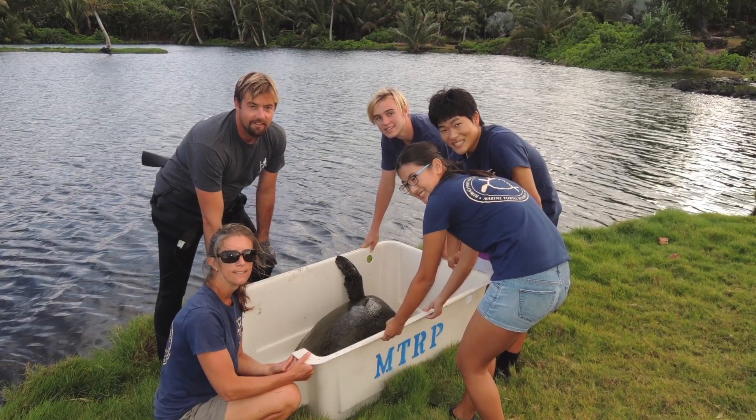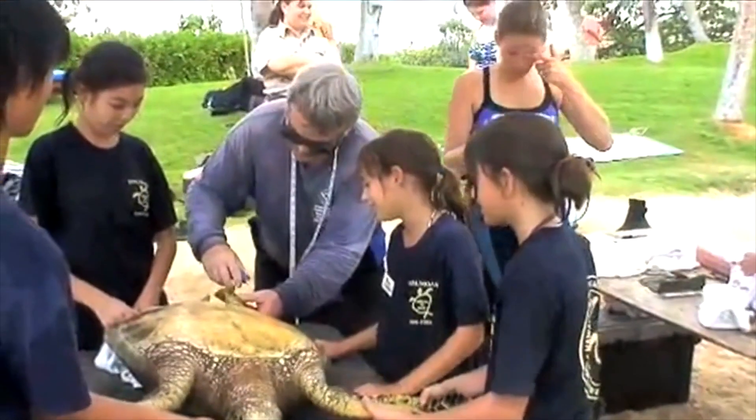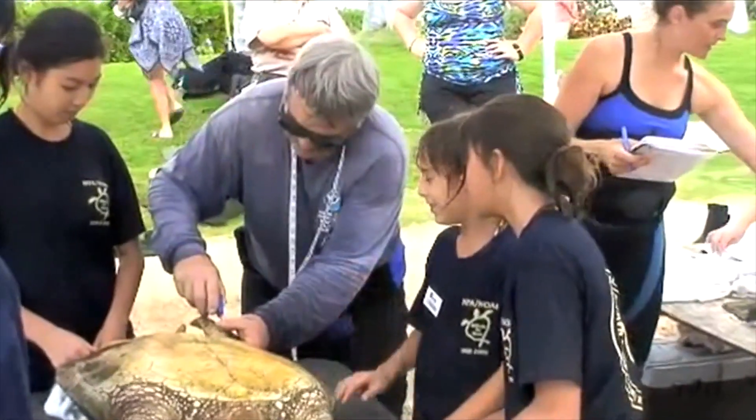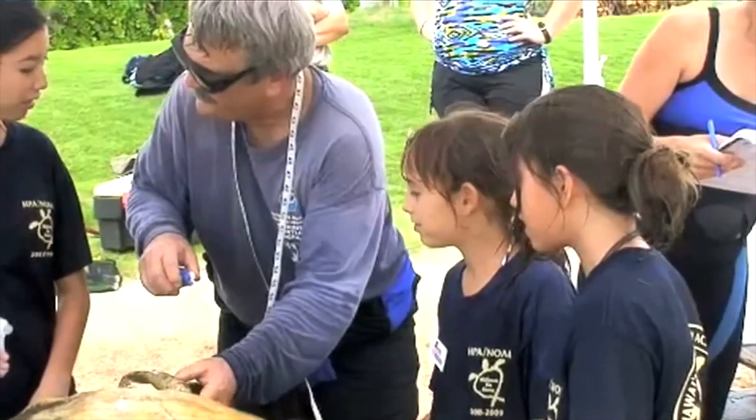First we go down to the beach and we capture the turtles, then bring them back to the station. We're able to find out the last time we captured them through their pit tags that we inserted through their flippers, and we read those tags upon bringing them on shore.